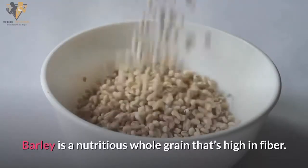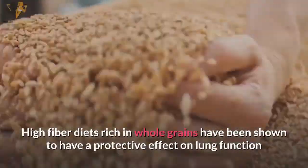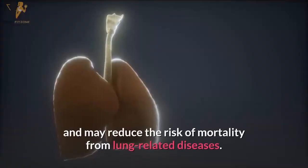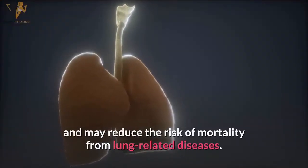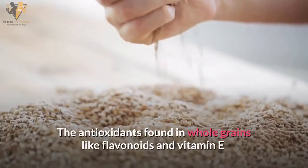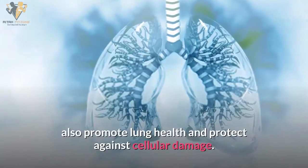Number fifteen: barley. Barley is a nutritious whole grain that is high in fiber. High-fiber diets rich in whole grains have been shown to have a protective effect on lung function and may reduce the risk of mortality from lung-related diseases. The antioxidants found in whole grains, like flavonoids and vitamin E, also promote lung health and protect against cellular damage.